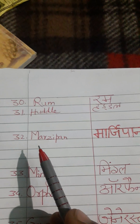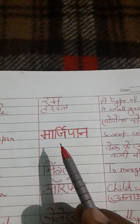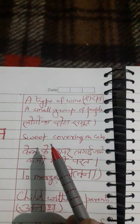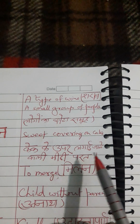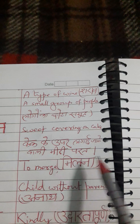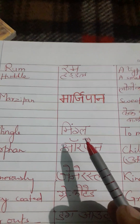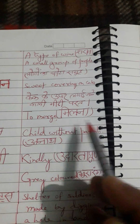Next word is 'marzipan.' Correct pronunciation is marzipan — people often call it marzipan, but its correct pronunciation is marzipan. English meaning: sweet covering on cake, that is, cake ke upar lagai jaane wali meethi parat. Next word is 'mingle.' Correct pronunciation is mingle. English meaning: to merge. Hindi meaning: milna.